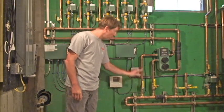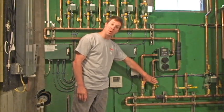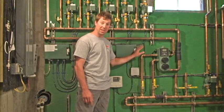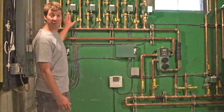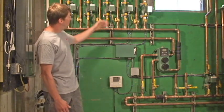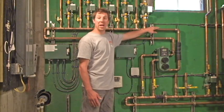This is a typical primary-secondary piping system. We have closely spaced T's and a set of service valves to purge and possibly shut off the system if a repair is ever needed. It passes through for our lower temperatures — our five zones of radiant heat designed at 105 degrees.